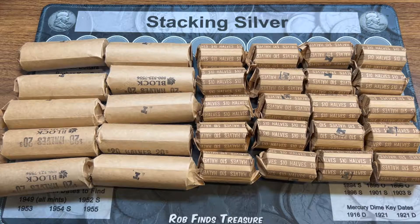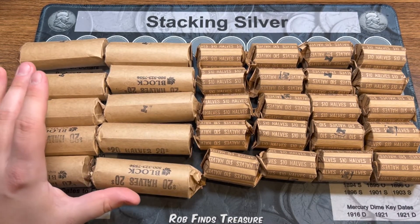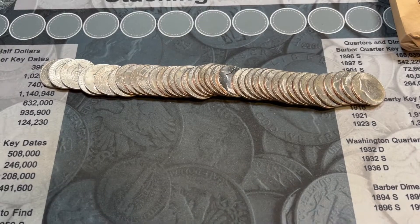Hey everybody, Flashy Collector here. I have $400 of customer-wrapped rolls to hunt, from two different bags. The longer ones come in $20 half dollar rolls from a local credit union, and the $10 rolls are from a local bank. I believe the tees are indicators that a teller has verified these. Curious to see what we have — I've had some good luck at these banks, but we'll see. You never know.